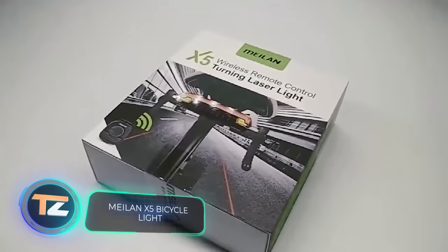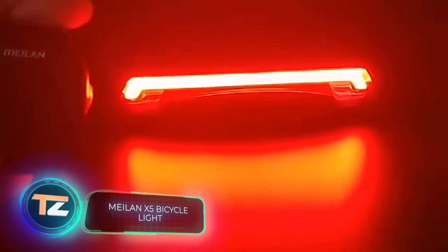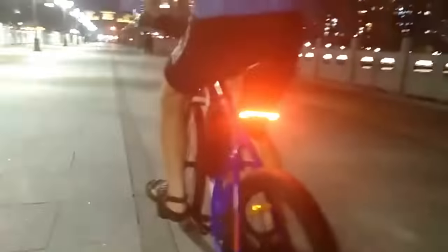Riding a bicycle in the dark can be quite risky, but the next gadget can increase the rider's safety. The Milan X5 is a wireless headlight that attaches to your bike and acts as a brake light as well as a directional light. The LEDs shine very brightly in the dark, making it easier to spot the cyclist on the road. The price is $35.